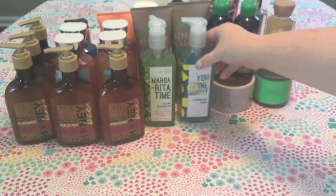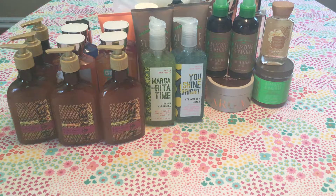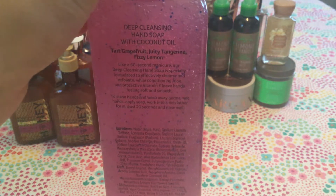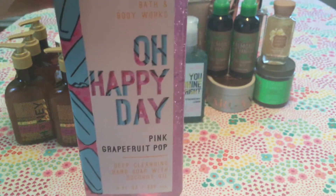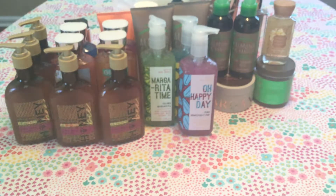I've been using Bath and Body Works soaps for years and years, to the point where my hands don't feel clean without them — which is bizarre but true. The next soap is Oh Happy Day, also called Pink Grapefruit Pop. It's so cute with the popsicles and pink packaging — tart grapefruit, juicy tangerine, and fizzy lemon. It's an amazing pink grapefruit scent. I should have gotten more and may go back for them. I love citrus and I'm really pleased with this one.